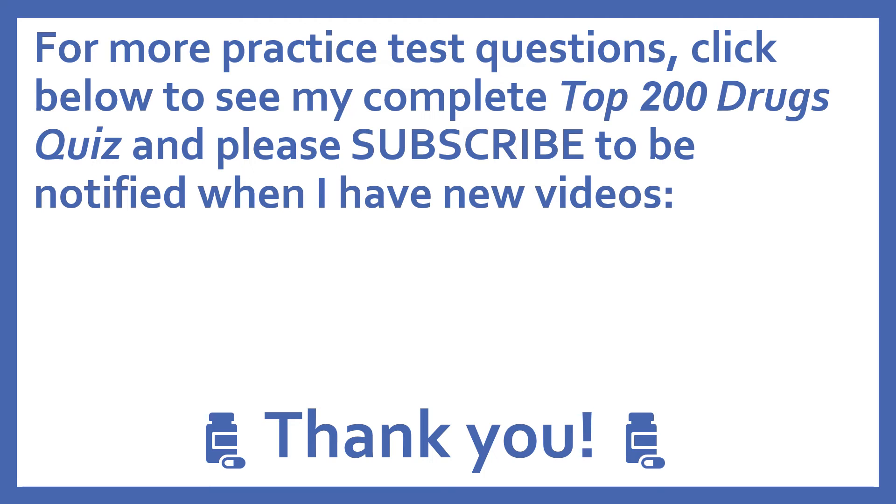For more practice test questions, click below to see my complete Top 200 Drugs quiz. And please subscribe to be notified when I have new videos. Thanks, I really appreciate it.